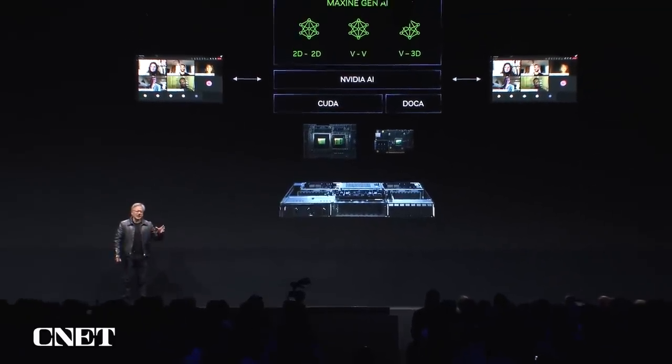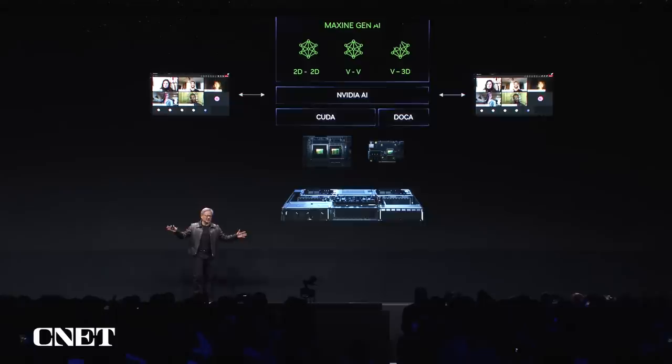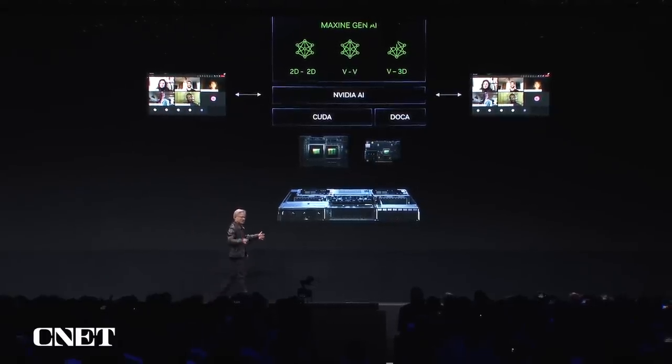We have now created a computer — Grace Hopper — that can be deployed broadly all over the world easily. As a result, every data center, every server will have generative AI capability.